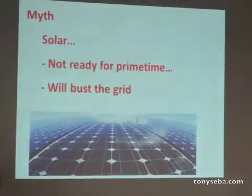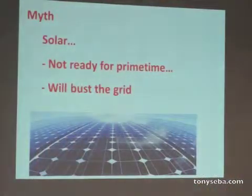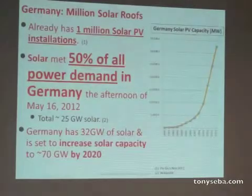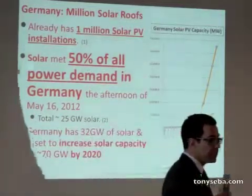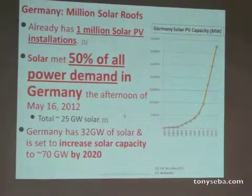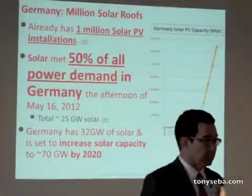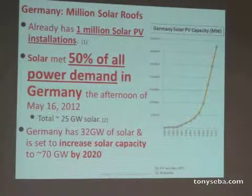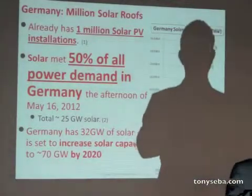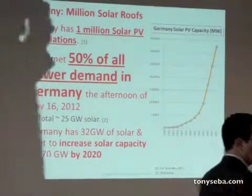Solar is going to bust the grid — it's the end of the world as we know it if we have too much solar. The reality is that Germany already has a million solar installations — and did I mention Germany has less sun than Japan? On May 16, 2012, solar generated 50% of all the power in all of Germany. And Germany is planning to triple solar before 2020.